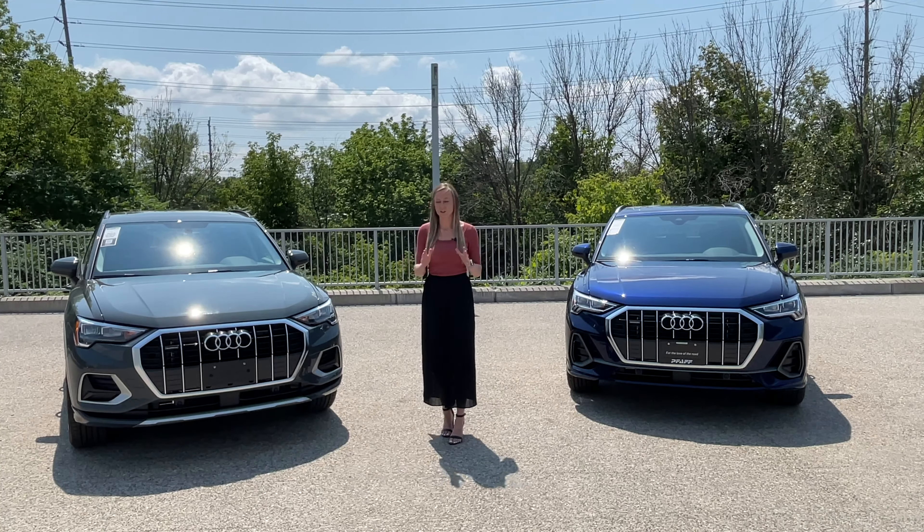The thing is, she does not know which is which. We're going to refer to these two cars as gray car and blue car for the purposes of keeping this under wraps. Let's see if she can tell the difference. As Shannon said, we are going to be looking at the Q3 40 and 45 — two different engine types — and I don't know which one is the 40 and which one's the 45. We're going to take a little test drive and see if I can feel the difference.